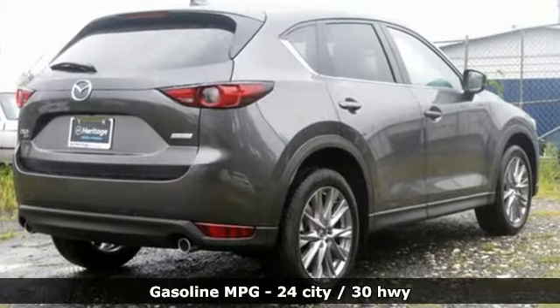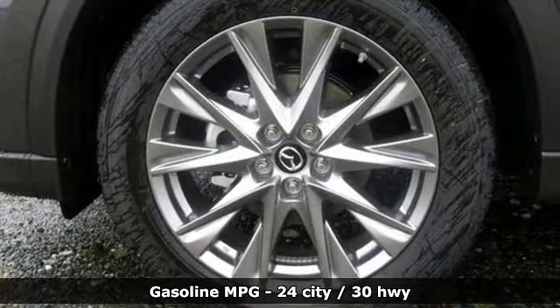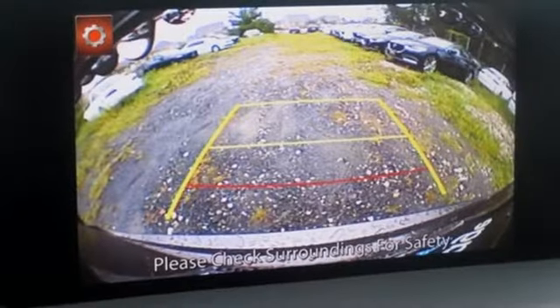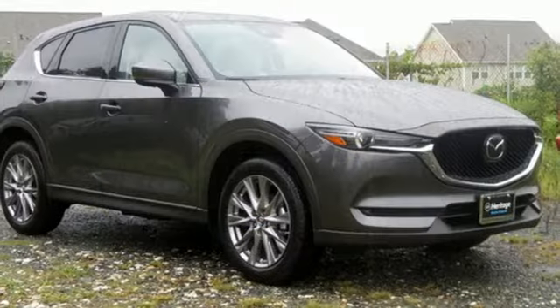It comes nicely equipped with features you'll love: automatic transmission, heated and ventilated leather sport seats, streaming audio, auto-dimming rearview mirror, dual zone climate control, and power heated mirrors.